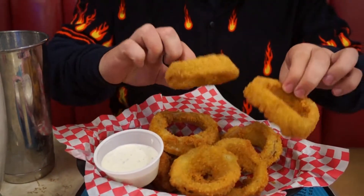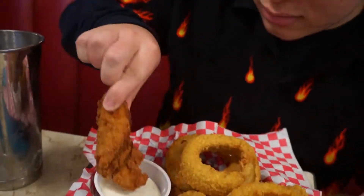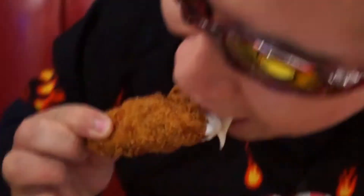Alright, so the food is finally here at the Holy Grail. We've got some pretty fat onion rings. As you can tell, some nice chicken tenders. I'm going to try the chicken tenders first. Yeah, that's pretty good. Chicken tenders — look at that. Nice and crisp. Juicy on the inside. Juicy like it's 2005.